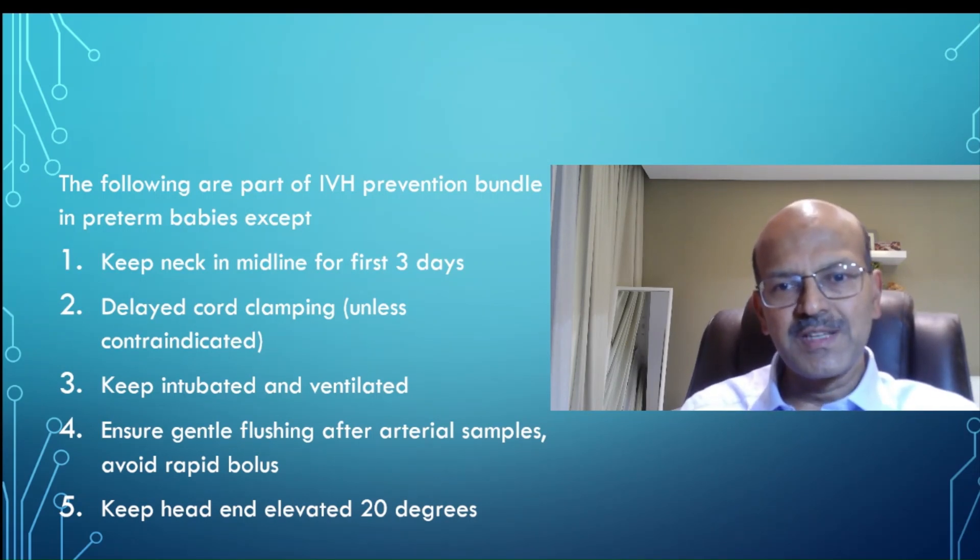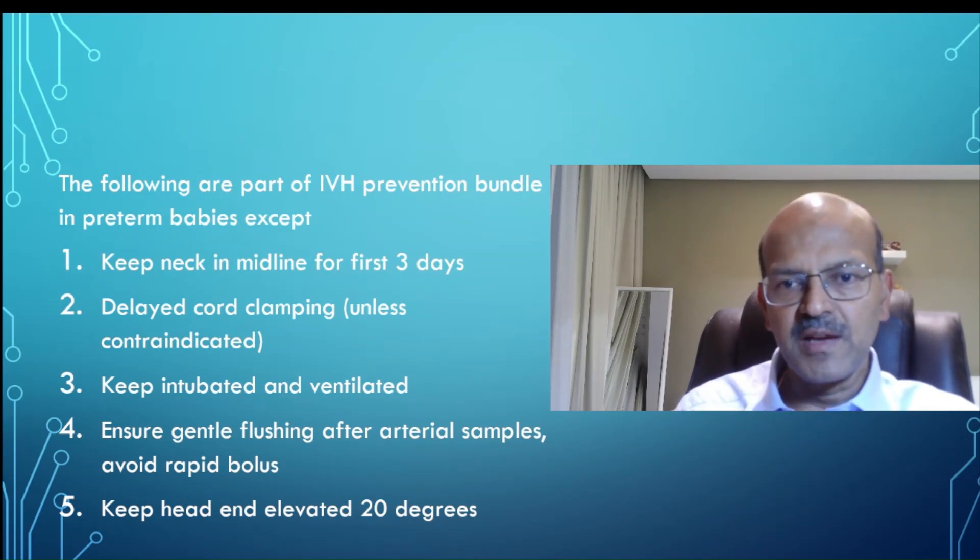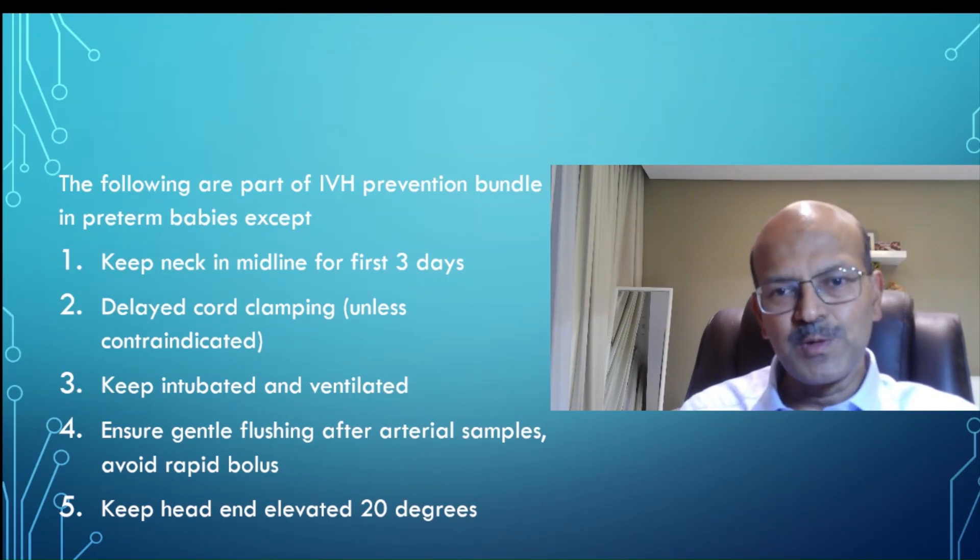I will pause for a few seconds for you to think about the response. I will share a link to the video where I describe the IVH prevention bundle in detail — please go through that.